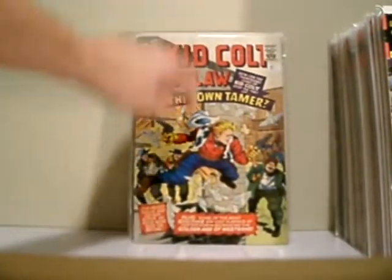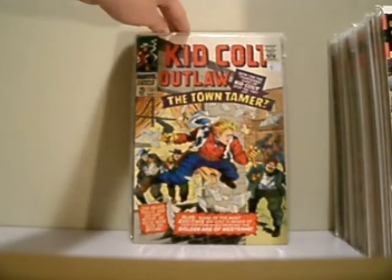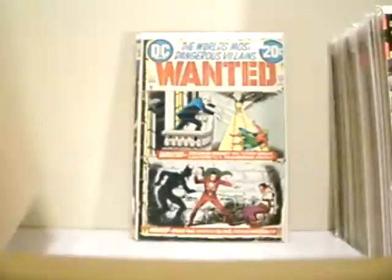This actually has a crossover of Rawhide Kid, which is really cool. I'm starting to get more into these Silver Age cowboy ones. These are reprints, actually. Wanted, number four. I actually have Wanted number one to show in a moment — it's double covered. It's beautiful.